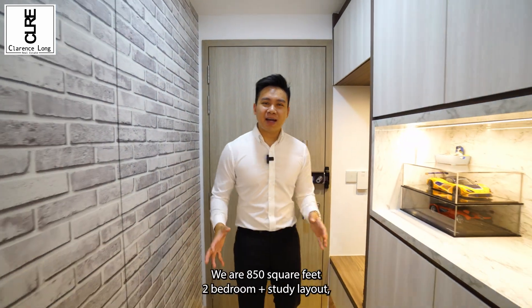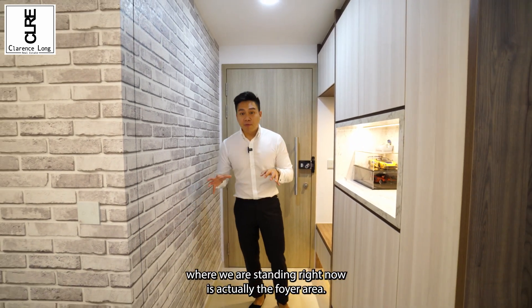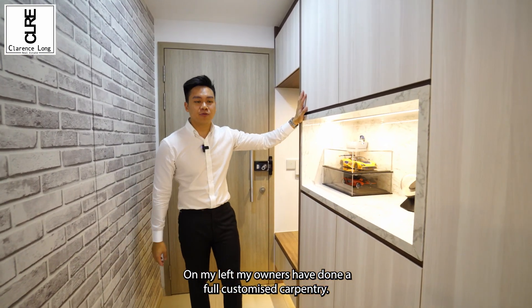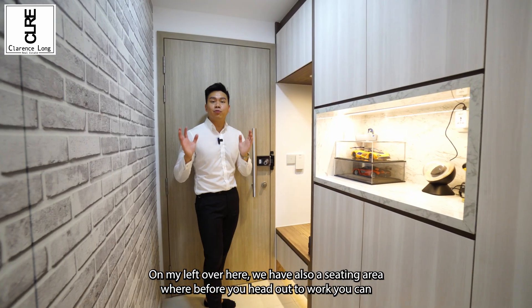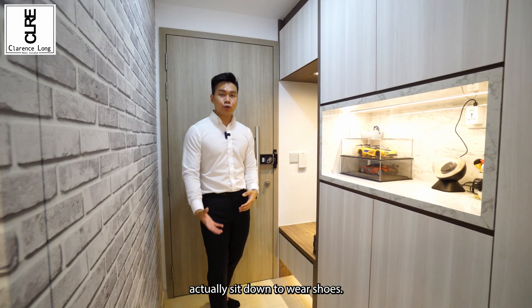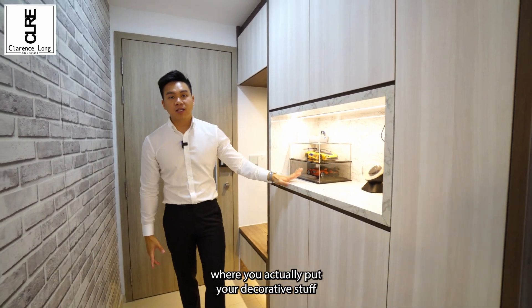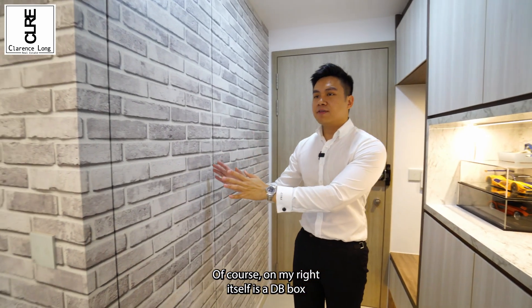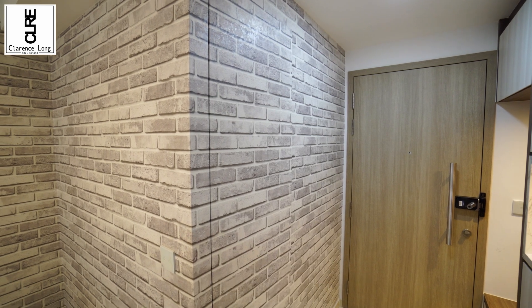Coming into the unit itself, we are at an 850 square feet 2 plus study layout. Where we are standing right now is the foyer area. On my left, my owners have done up full customized carpentry. We also have a sitting area where, before you head out to work, you can sit down to wear your shoes. Over here, there is a small area where you can put your decorative stuff, or even your car keys when you come back. On my right is the DB box, where you can have more storage behind this door.